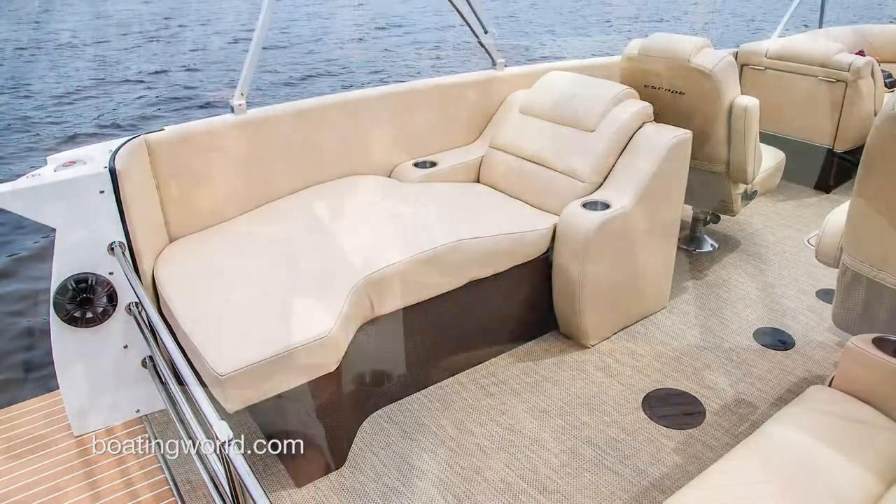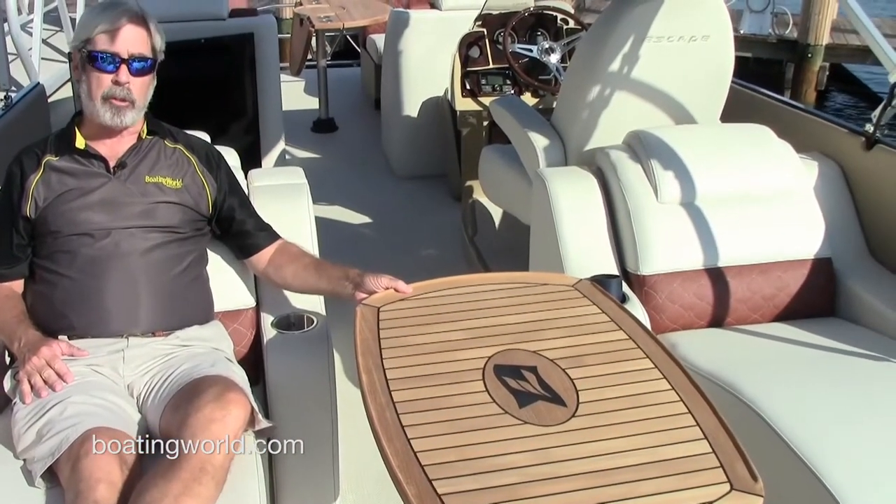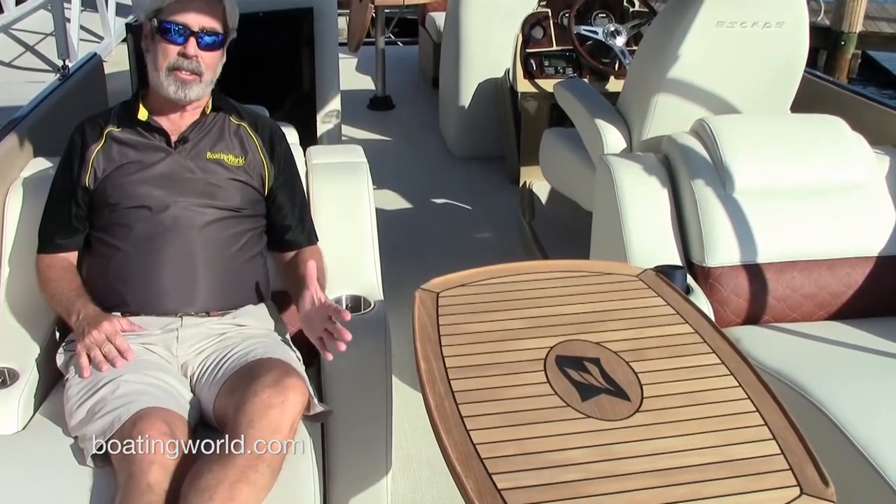Rear loungers continue to be one of the hottest trends in pontooning, and the Larson 25 Escape has it in spades. What I like about these backrests is there's nothing funny going on — no little bulges sticking out like I've been seeing lately. We also have a nice optional wooden table back here that really amps up the nautical and luxury factor. And we have seagrass on the floor, which is another strong trend continuing into 2016 — I'm not seeing much carpeting in pontoon boats anymore because of all the maintenance involved.